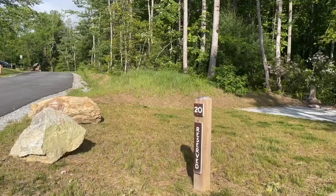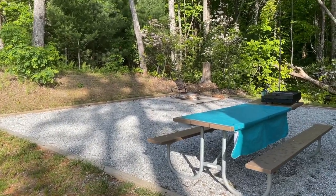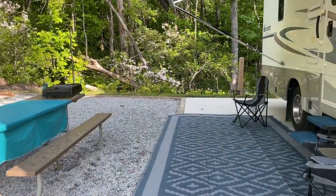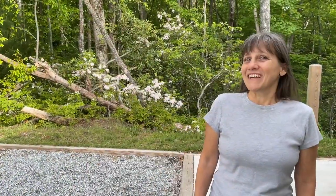Hey guys, today Kevin and I are at Gorges State Park in Sapphire, North Carolina. We got in last night, set up camp, and now we have to go this morning and check in. We're headed to the visitor center. Today is just going to be a day of exploring, so we're looking forward to hopefully getting off-road a little bit. We got a beautiful campsite — site number 20 — it has a fire pit, large area for tent, a canopy, picnic table, and a nice level concrete pad.